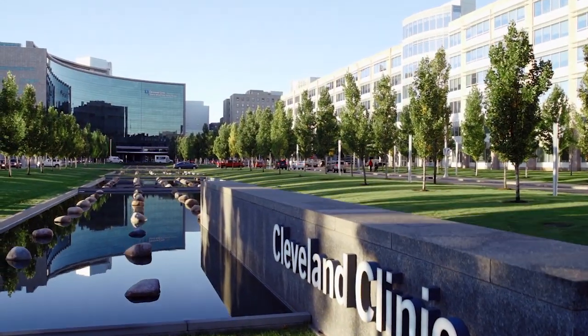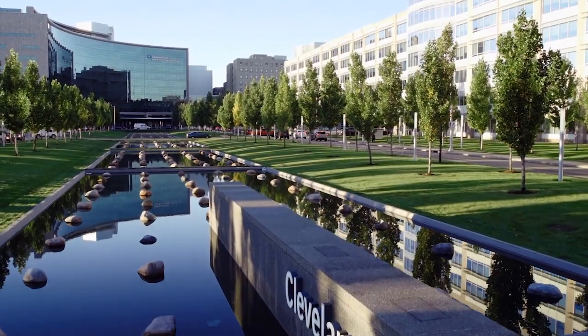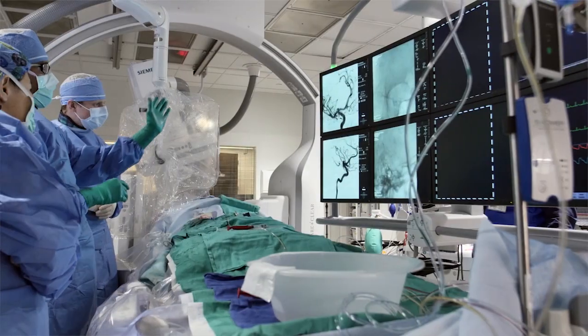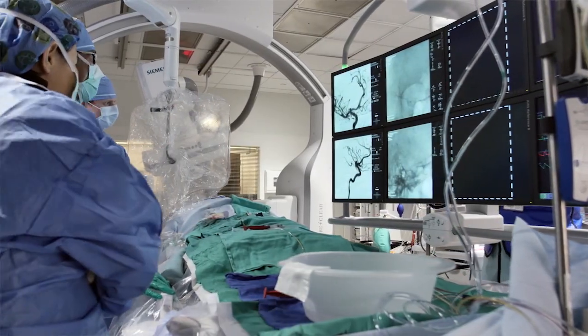The patient is not taken care of by one person when they arrive at the Cleveland Clinic, but a whole team. Nurses, ED physicians, neurologists, and endovascular specialists are all trained to deal with these situations.